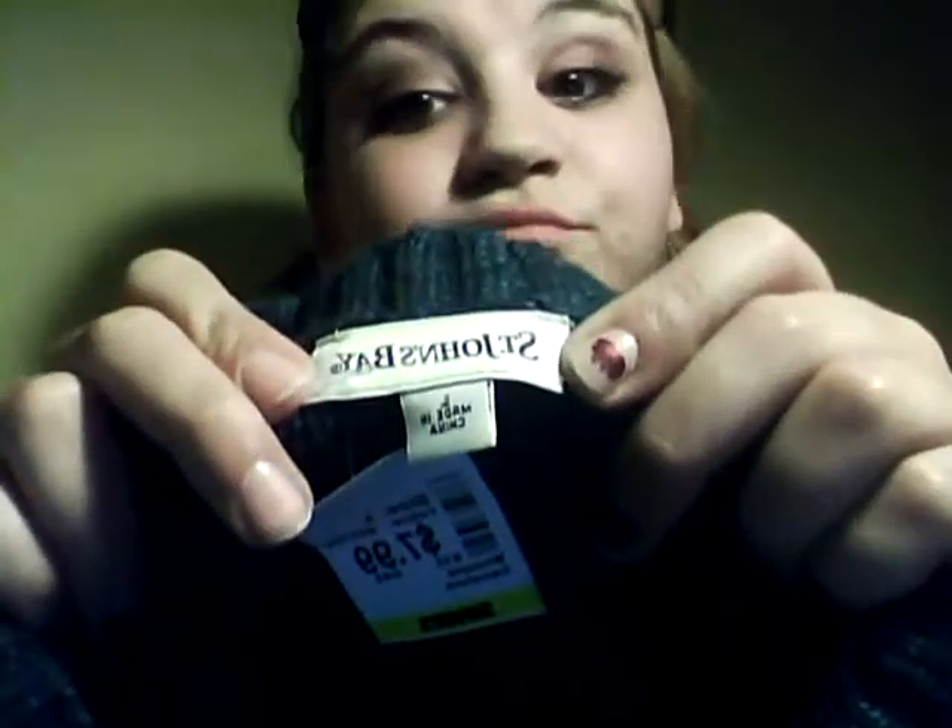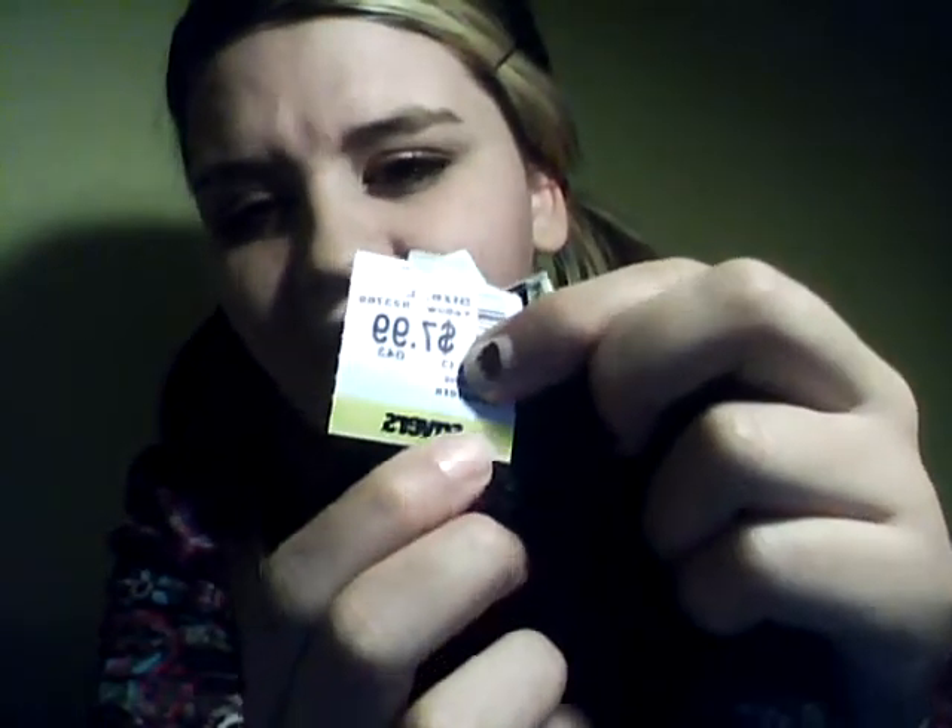The second thing I got was this green sweater, another v-neck. This one is by St. John's Bay. It was $7.99 on the tag, but because it's a yellow tag it was half off, so it was around $4. It's like a green with some little blue in it.